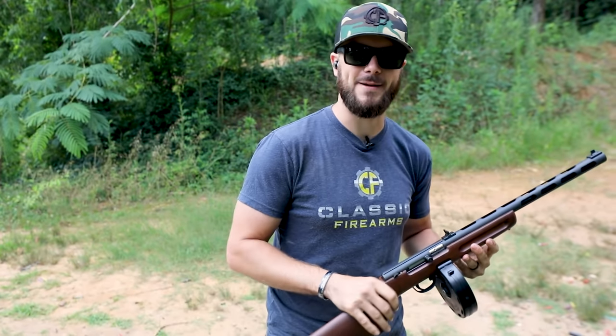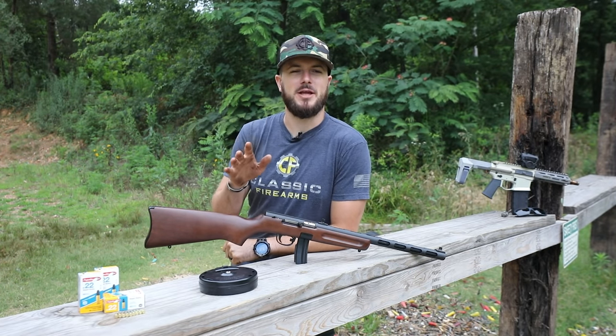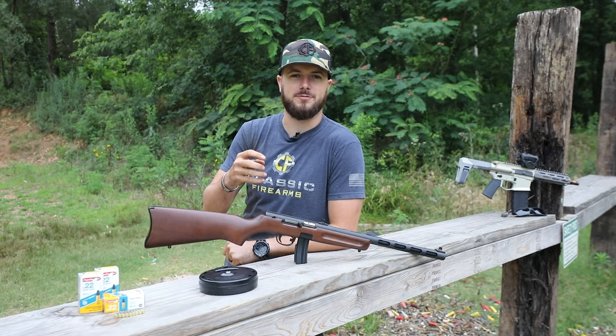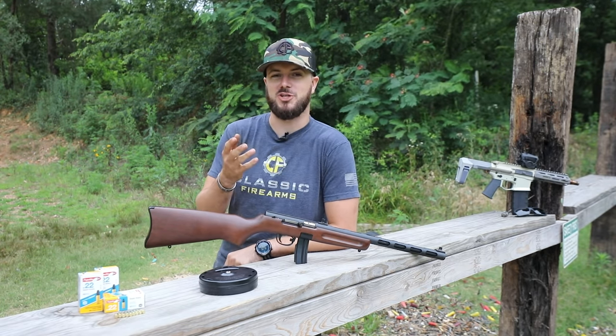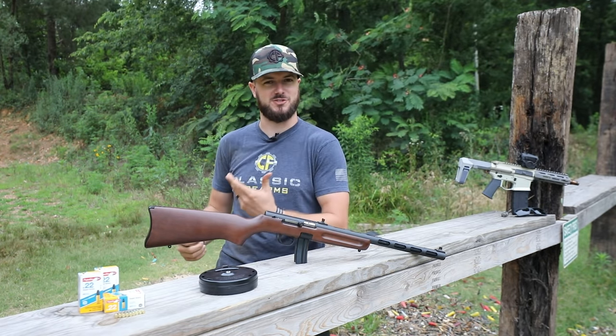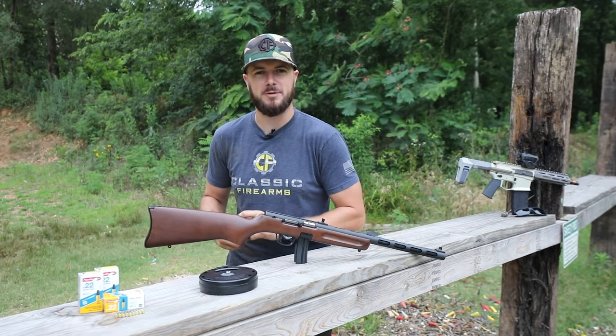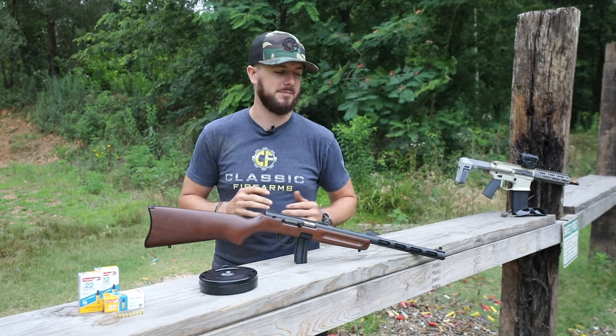If you've been around the channel for any length of time, you know we're a fan of our Papasha-style firearms. That includes the PPS 43, which we've had chambered in 7.62x25 — a sweet round — and also 9mm, which is super cool because it's a really fun platform to shoot. This PPSH 41-22 by Mitchell's Mausers is no exception.